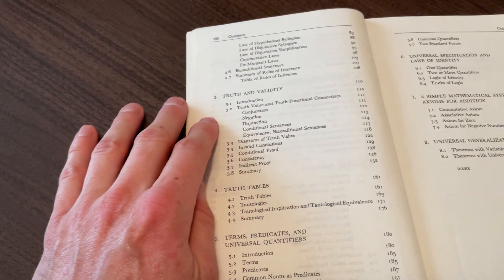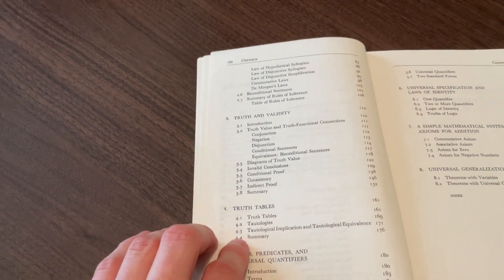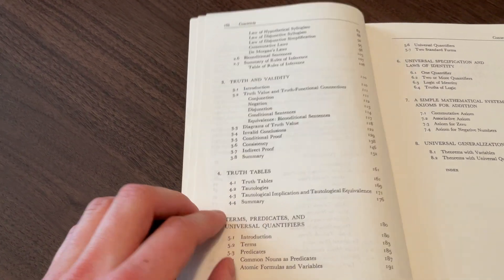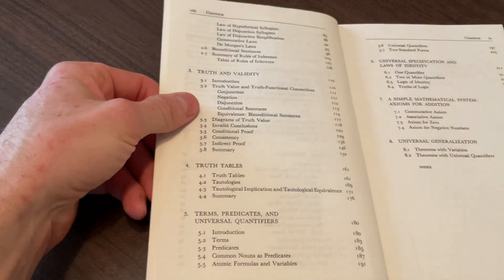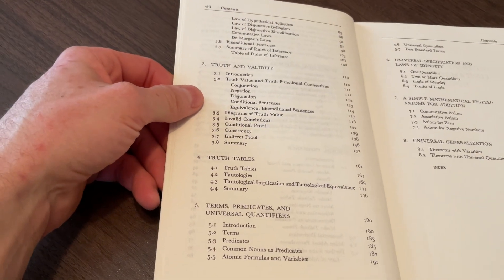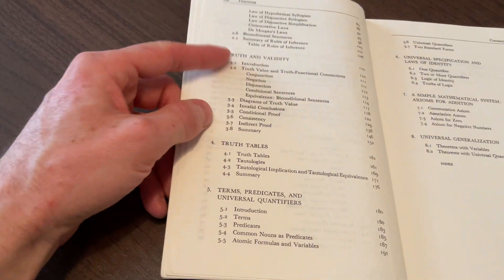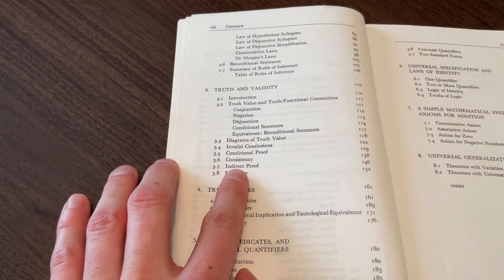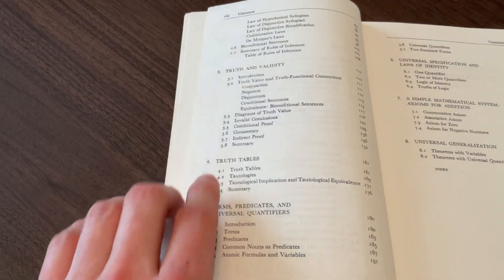And then we get into truth and validity. One thing that's odd: it introduces truth tables later — actually all the way in chapter four. It doesn't start with them. A lot of textbooks get into truth tables right away; they don't. And in many ways I think truth tables are tedious, but they're good to learn and not too bad to work through. With truth and validity, there are things like the indirect proof — reductio ad absurdum — conditional proofs, all that stuff, and then the truth tables.